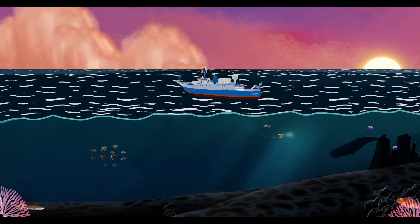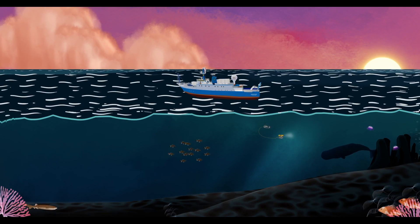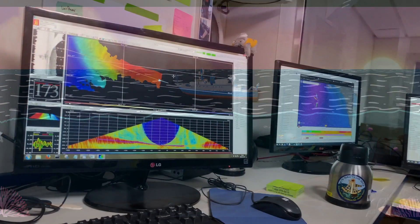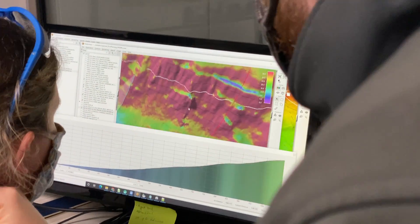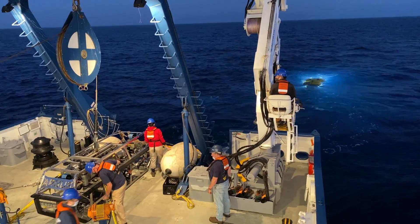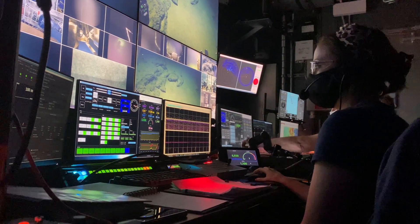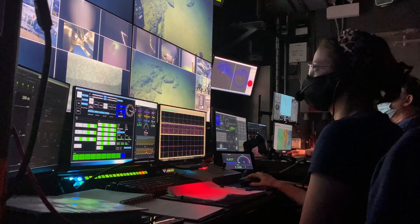Keep in mind, out in the real ocean, all six types of motion happen together in combination. This data helps scientists, engineers, and bridge officers make good decisions about where and how to drive the ship, when it is safe to operate the ROVs, and how to calibrate different systems with precise information about the ship's position.